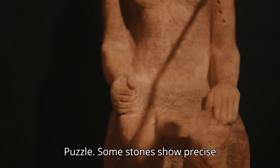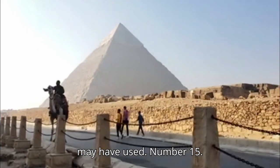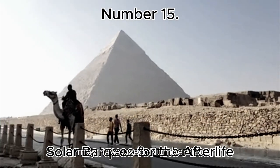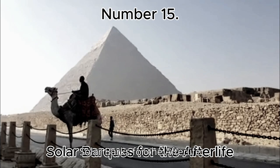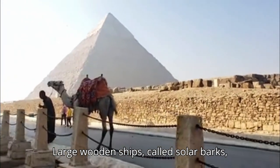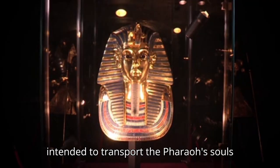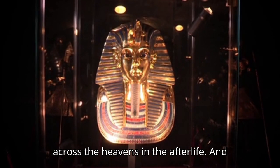Number 14: Tool Marks Puzzle. Some stones show precise cuts and tool marks, sparking debate over the advanced methods ancient Egyptians may have used. Number 15: Solar Barks for the Afterlife. Large wooden ships, called solar barks, were buried next to the pyramids, intended to transport the pharaoh's souls across the heavens in the afterlife.